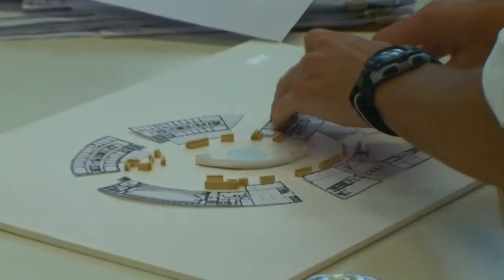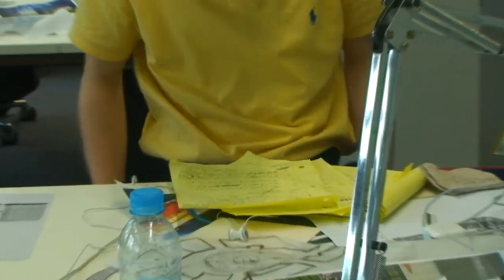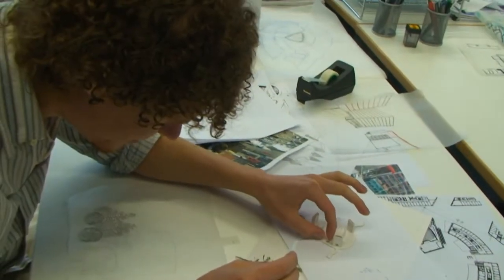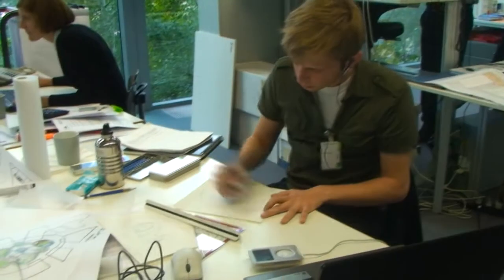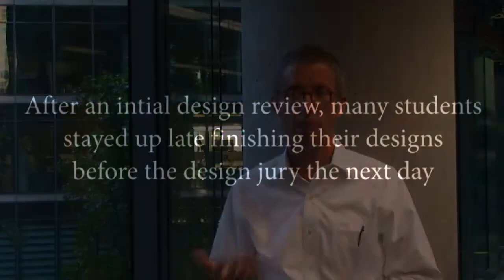It was a little bit like memory lane, having been an architectural student at one point and remembering the evolution of developing your skill of drawing and the ability to articulate. These people are fresh into the program — you can see they have great capacity, but learning the discipline of how to think, how to draw, how to communicate, and how to package that so you can be compelling with your design — it takes time.